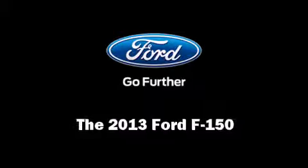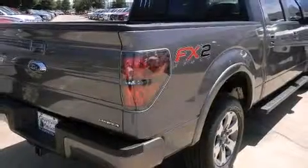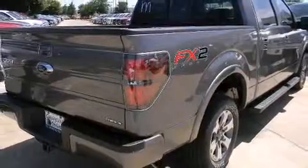Treat yourself to a test drive in the 2013 Ford F-150. This four-door, five-passenger truck is waiting for you to take home.